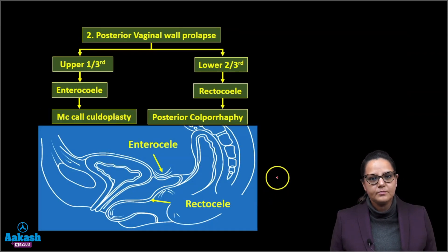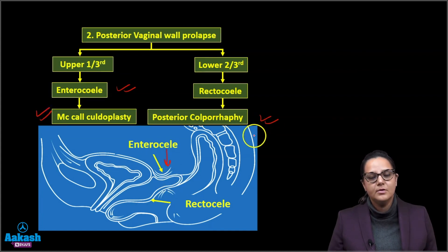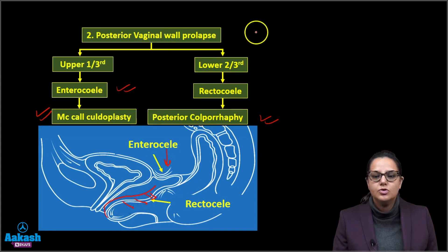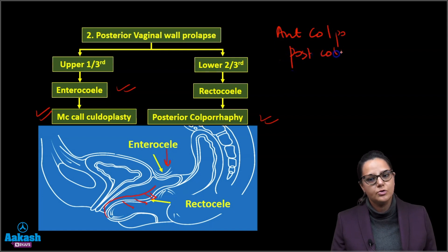Similarly, the surgery for posterior vaginal wall prolapse is known as posterior colporrhaphy. In the upper one-third, it can be an enterocele — the intestine which is prolapsing — and its correction is known as McCall's culdoplasty. If the lower two-thirds of the posterior vaginal wall is prolapsing, it is a rectocele, corrected by posterior colporrhaphy.